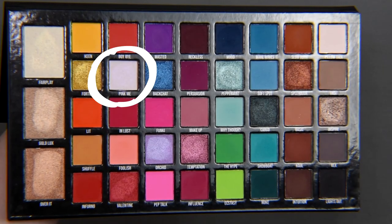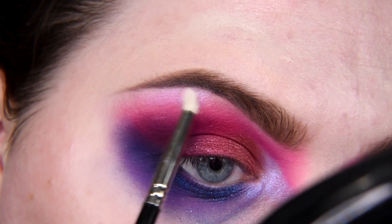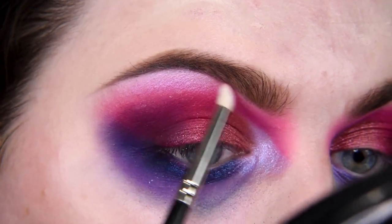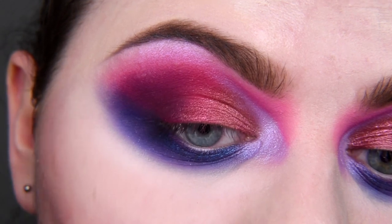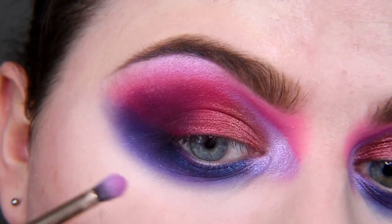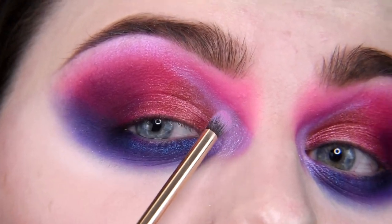Now I'm taking shade Pink Me. I'm going to clean this mess and do it back. I cleaned the lower edge, played a little bit with blending, and I applied this gorgeous shade Orchid right here. I just can't stop — so gorgeous shade, so gorgeous. Yes, yes!